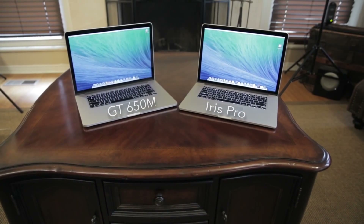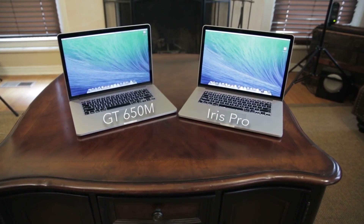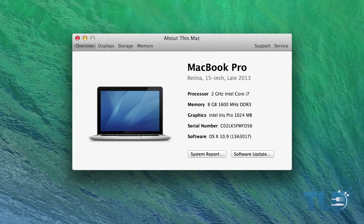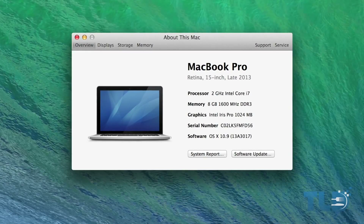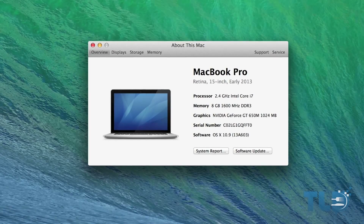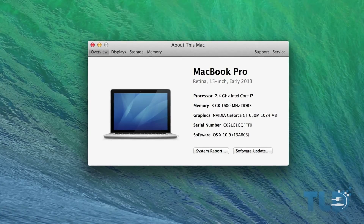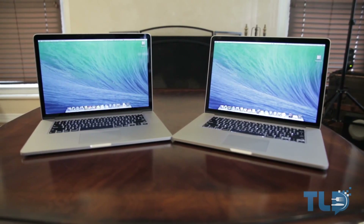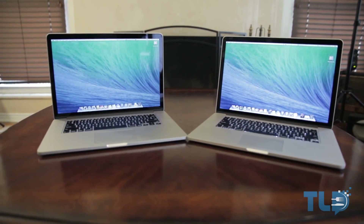Hey guys, Jonathan here with TLD. A while back I did a comparison of the current generation baseline Crystalwell MacBook Pro, which features only Intel Iris Pro integrated graphics, and I compared that against the previous generation Ivy Bridge baseline MacBook Pro, which had dedicated GT 650M graphics. Now I'm back with a comparison of those two models against the next tier up GT 750M equipped MacBook Pro, which is also based off Crystalwell.